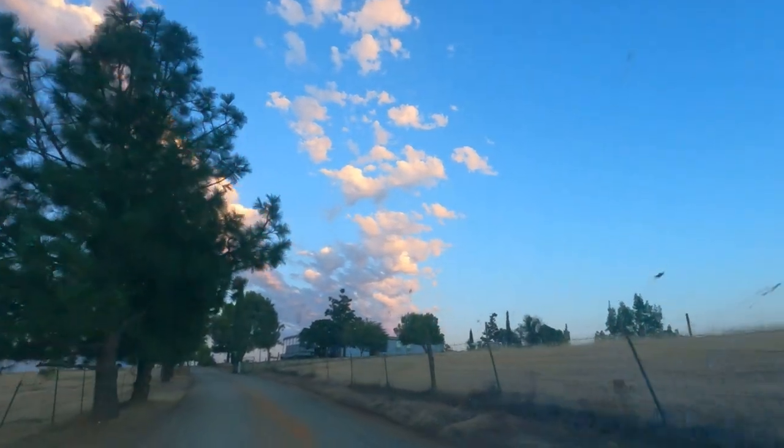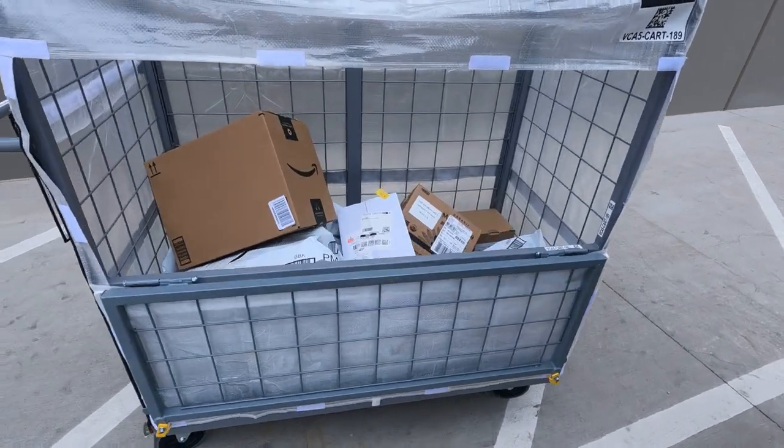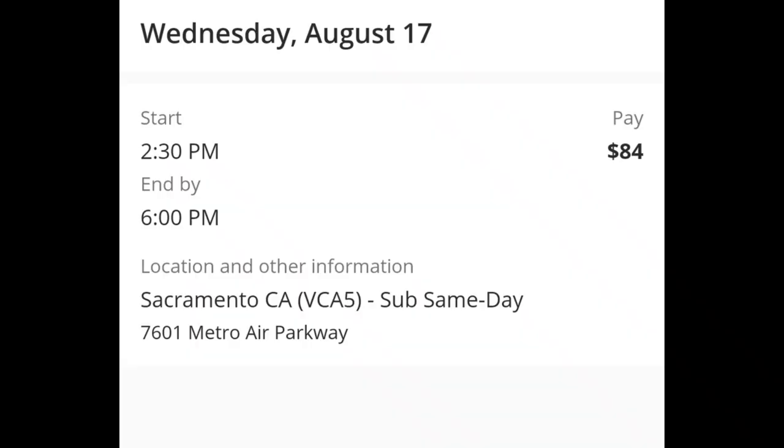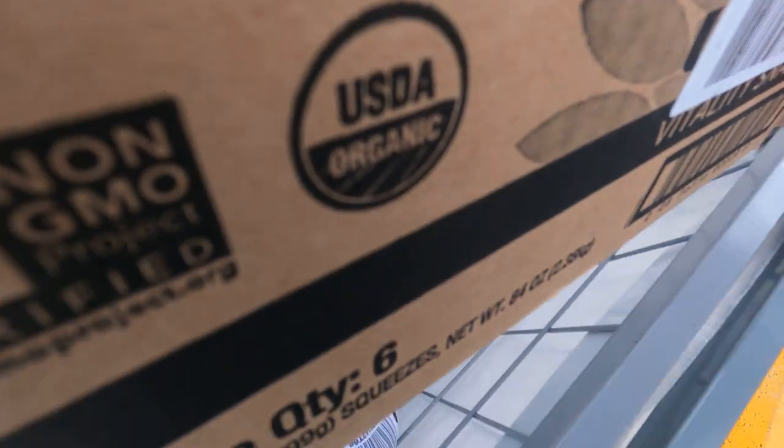Out in the middle of nowhere. So that went fairly quickly, but this day I was doing a sub same-day delivery block. You can see it was a three-and-a-half-hour block and I was going to get paid $84 for completing it.